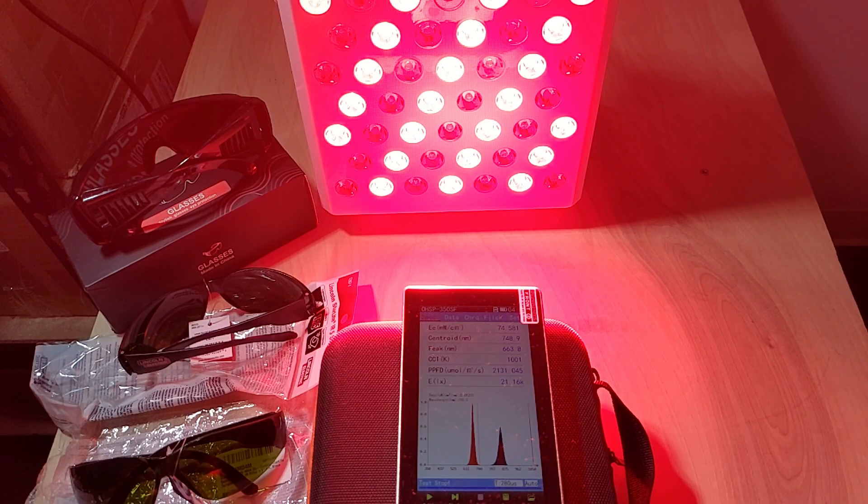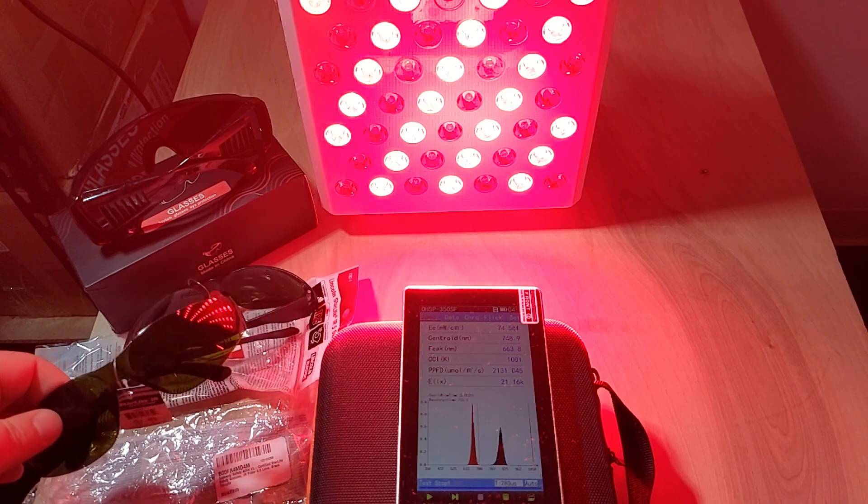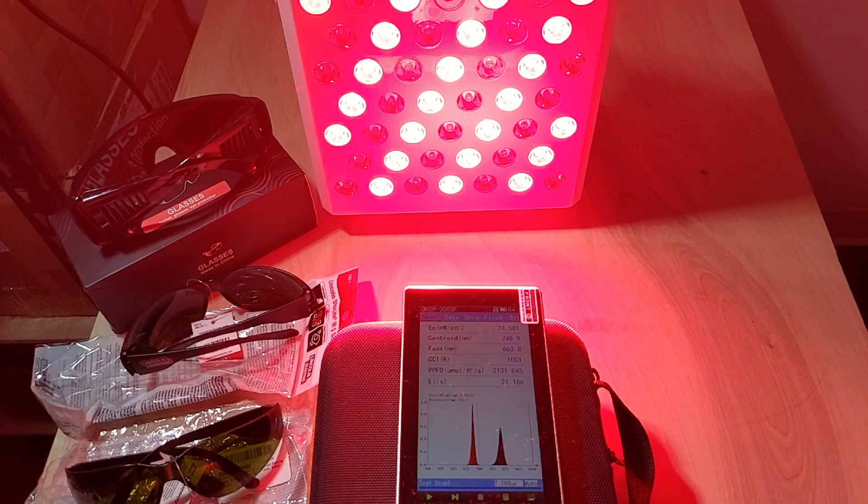Hey folks, it's Andrew from Gemba Red and today we're going to be doing a few quick tests on different types of goggles and glasses that you can use to protect your eyes from red and near-infrared light.